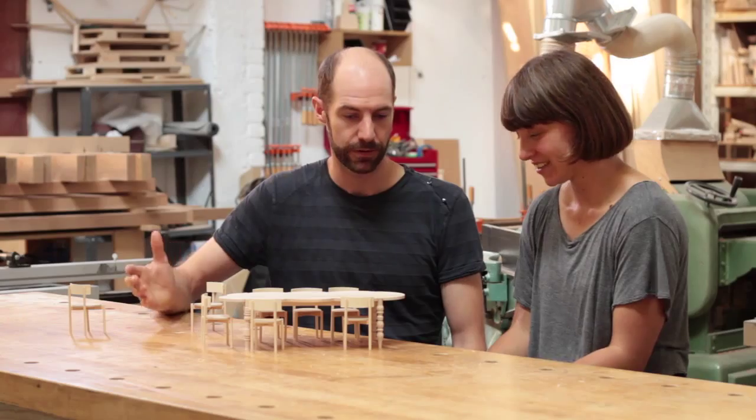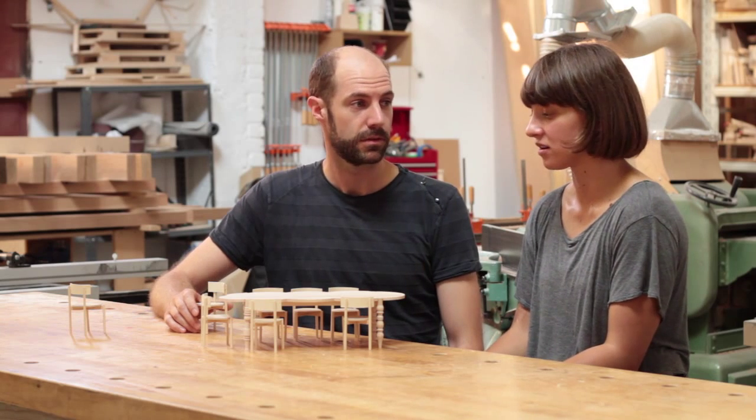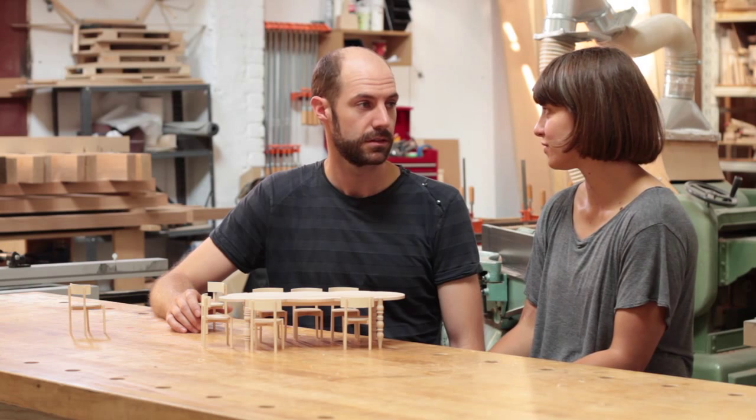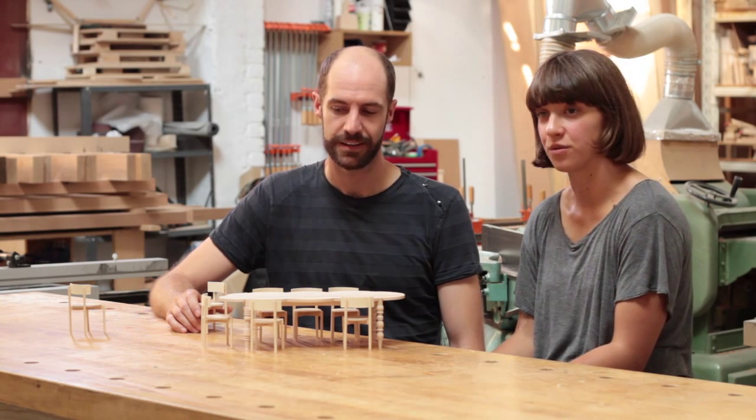This is really our first big commission project, so to know that somebody else is going to be using it and that it's going to be part of their daily lives is a nice feeling. And I think it definitely showed us the kind of work that we want to continue doing down the road outside of school.